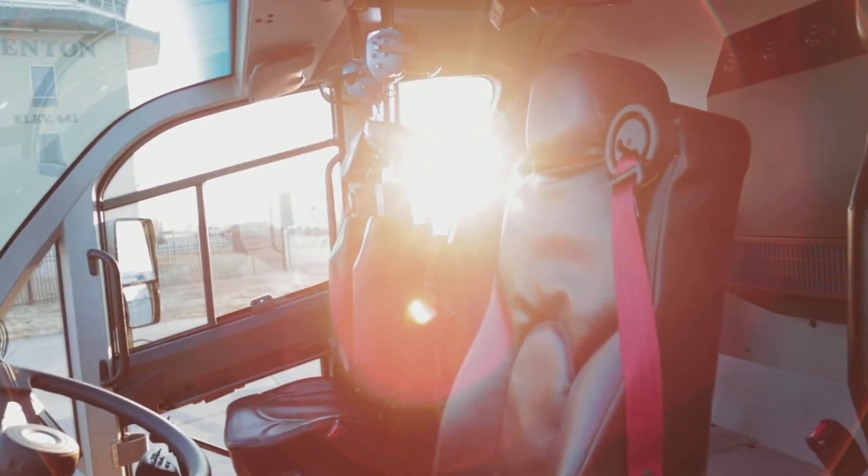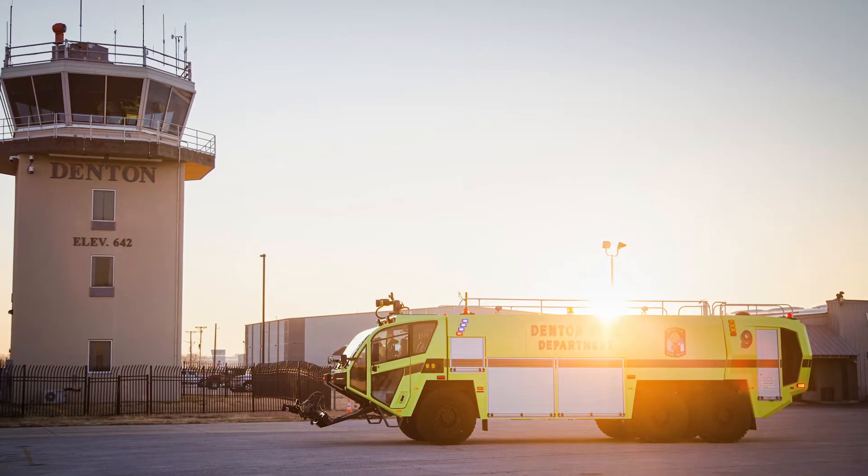This truck is a Stryker 3000 6x6 truck. It is a six-wheel drive, 3,000 gallon beast.